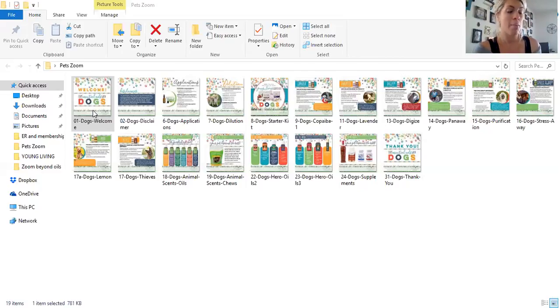Keep essential oils away from the eyes. If you get them in eyes, use a fatty oil — not water, because water will make it worse. If your animal is pregnant or nursing, consult your health professional. Use oils with caution and common sense, and dilute — we'll get to dilution ratios. If your animal has a history of epilepsy or high blood pressure, also consult your health provider. Use extra caution with high-ketone oils such as basil, rosemary, sage, and tansy — these should always be diluted or diffused with animals.